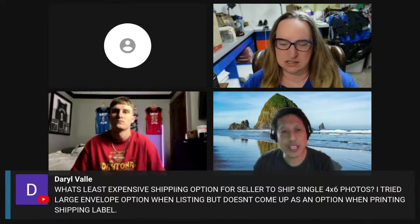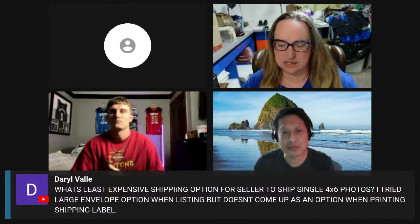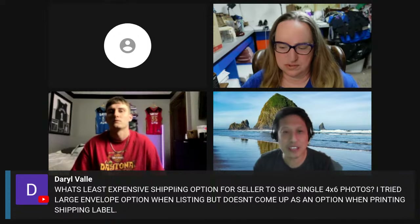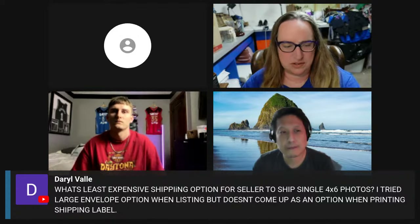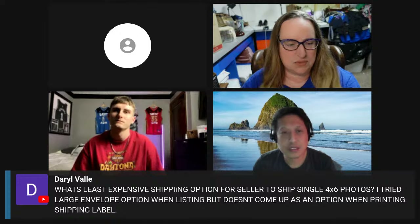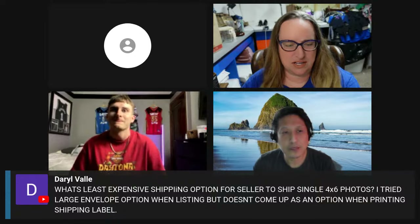I would be careful with that. If you go to the store, you might even put cardboard or stuff like that to protect the photo. It might be a little dicey. I don't have any history with it. Cam, do you do any smaller stuff like that?